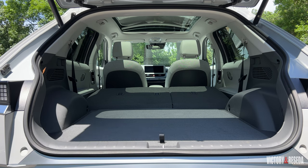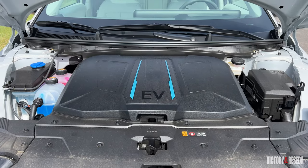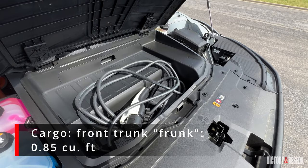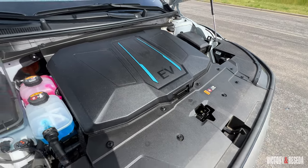You get great versatility with the hatchback, full-fold-down seats, and the wide opening of the rear hatch — it has almost SUV-like practicality. And if you look at the front compartment, you might think there's an engine underneath, but open up the cover and you get just shy of a cubic foot of storage space. The 110-volt charger is sitting in there right now.